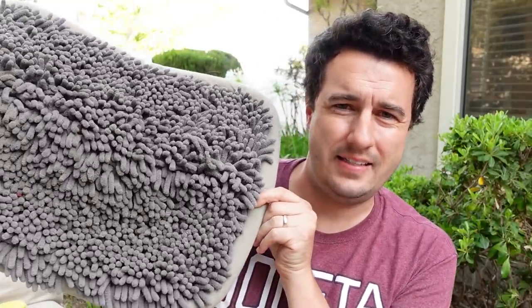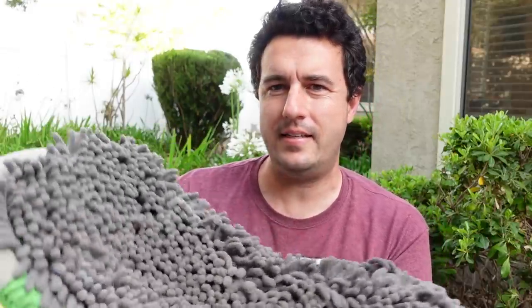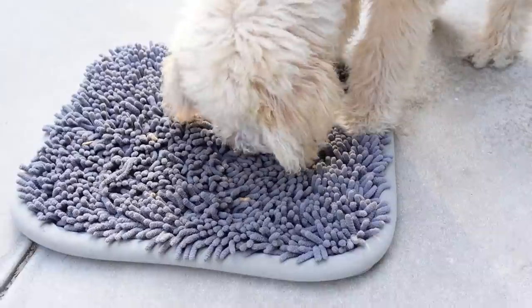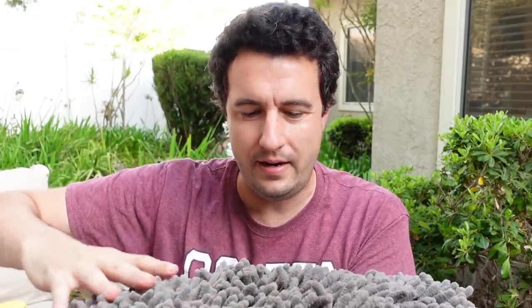Sort of along the same vein is this — it's the Lametwick Snuffle Mat, I think is what this is called. Basically it just kind of looks like a rug. You put food on here and then go over it with your hands like this and it kind of gets embedded into the rug. Then she noses around in here and finds the food. She's way more happy eating food out of this than out of a bowl.